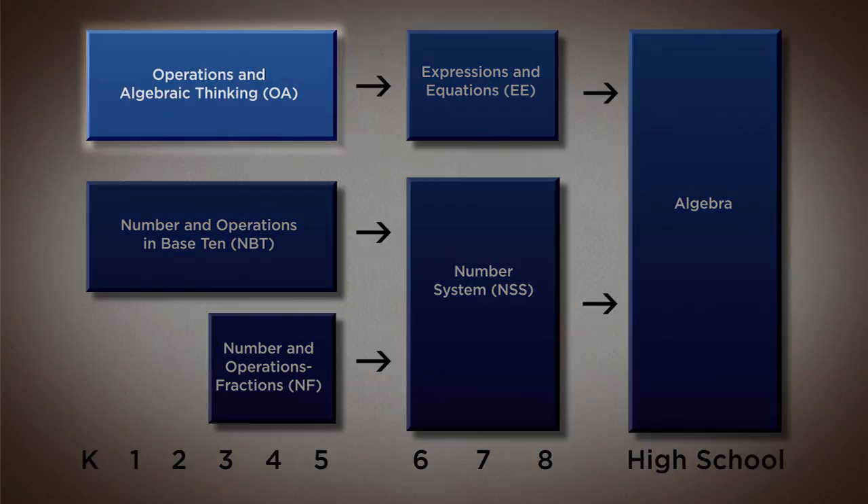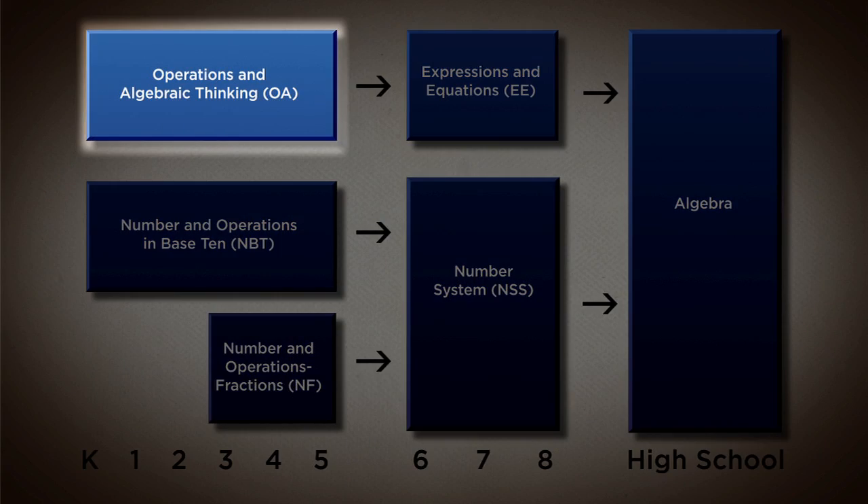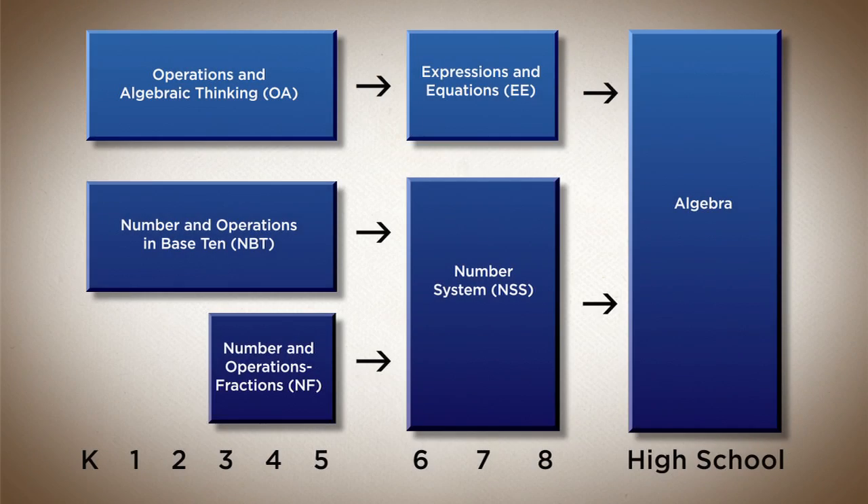That's why we made this choice to separate out what is traditionally just a number and operations strand into two domains: operations and algebraic thinking, which is where kids learn about how operations work. For example, that's where they learn that subtraction is really the solution to a missing addend problem, so there's that relationship between addition and subtraction. Later on they learn that there's a similar relationship between multiplication and division.